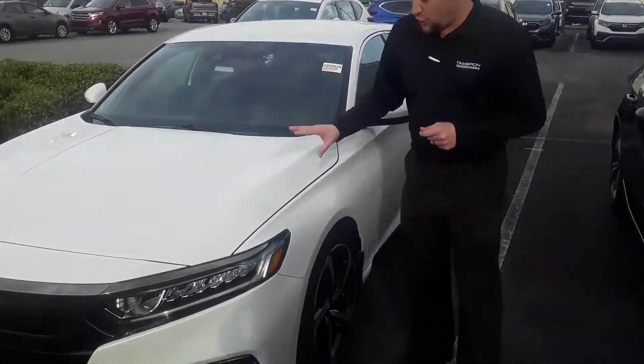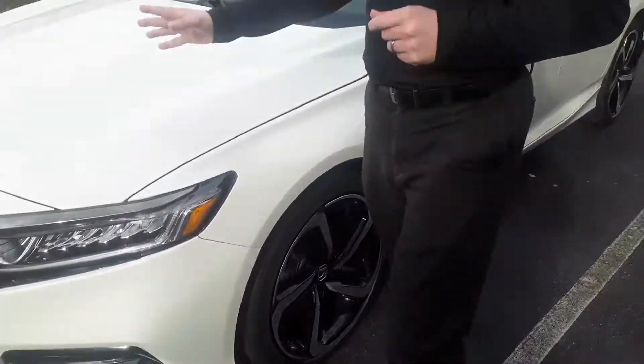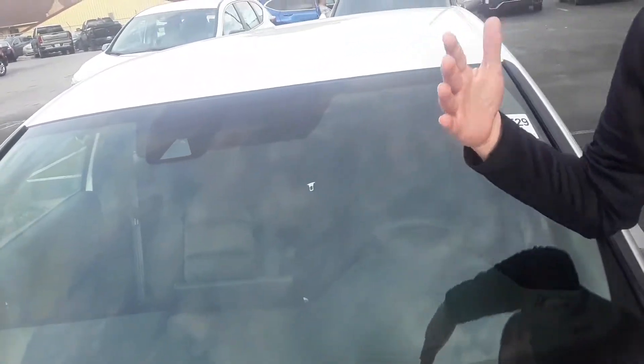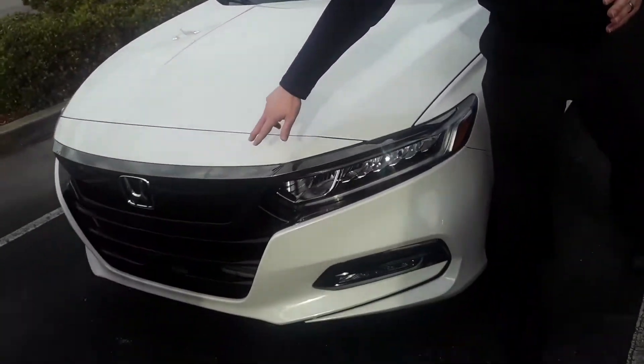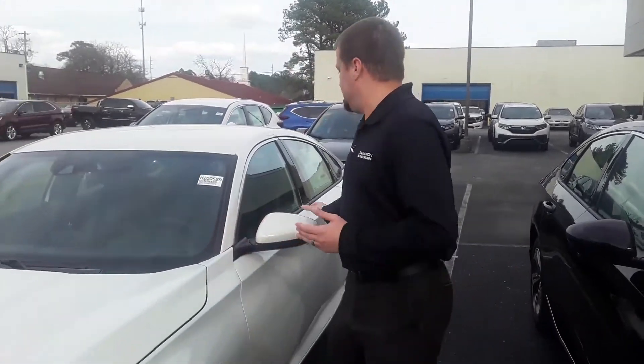This vehicle is equipped with aluminum alloy wheels. You'll see all of your advanced safety features — the housing here for your binocular camera, that's going to be used for your lane keep assist system. You'll see radar down below, that's going to be for your adaptive cruise, which is going to assist with the vehicles ahead of you and keep you a safe distance from those vehicles. You'll also see breakaway mirrors.